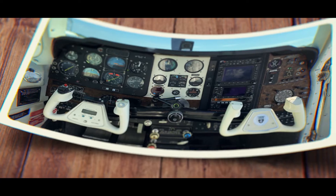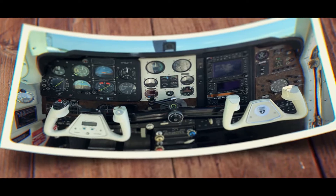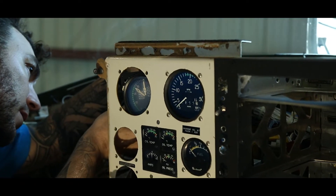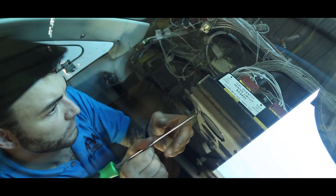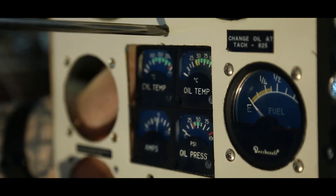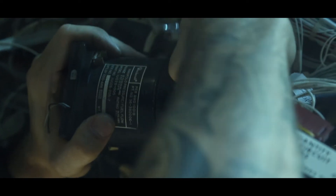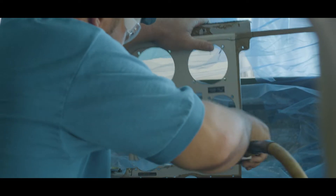We'll take a picture of the panel, take a picture of everything, and keep really good documentation of how things are when they come to us. Any piece of that system that was there before — unless for some reason we need to reuse it — we're going to take it out. That just ensures we're not splicing onto a wire that's got damage further down that we didn't see.